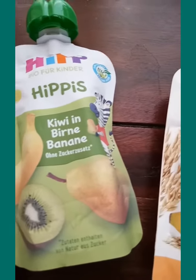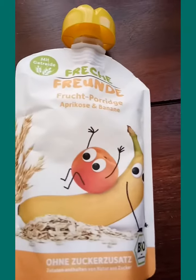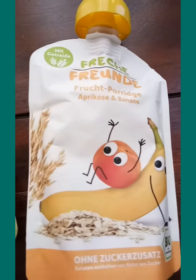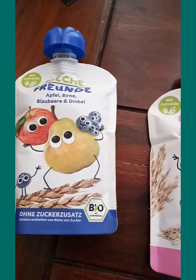This one is kiwi, pear and banana, and also this one, I think this is the simplest because it has only apricot and banana. All of these are also mixed with grains, so maybe that's why they are called porridge snacks.